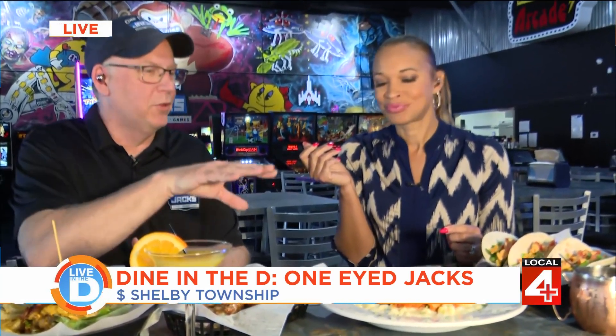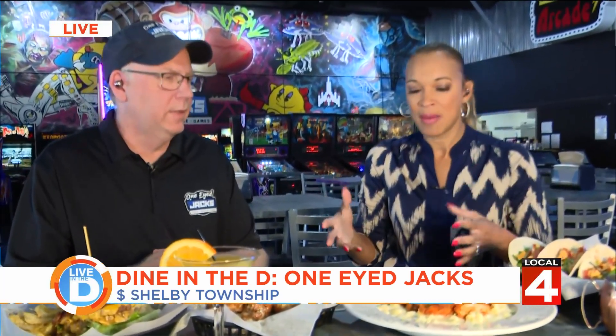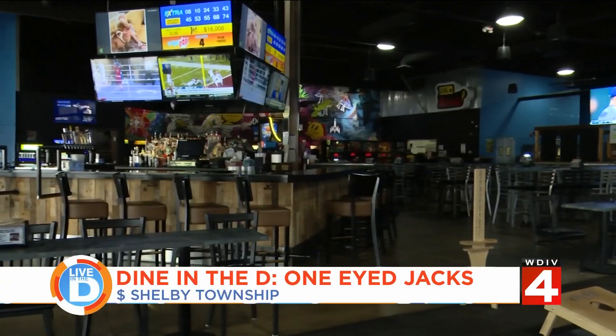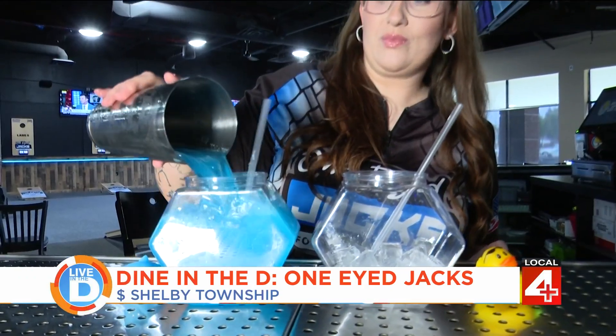April finally digs into the buffalo chicken mac and cheese — a white cheddar sauce with cavatappi noodles and buffalo chicken for a bit of spice. She declares it delicious and unlike any mac and cheese she's had before, noting a little kick. Bob confirms all the food is made with fresh ingredients — he calls it upscale pub food, starting with good ingredients.